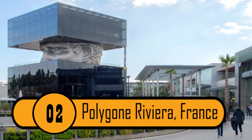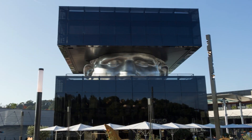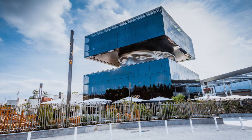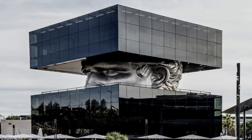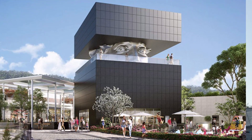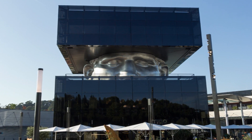2. Polygon Riviera, France. This high-end shopping center is located in the French Riviera and it's absolutely amazing. It's a typical building made up of all stained glass windows. What makes it so special is the sculpture of the man's head that separates the two sections of the building. People from all over the world visit this building — some to go shopping and others just to take in the view and a few photographs.